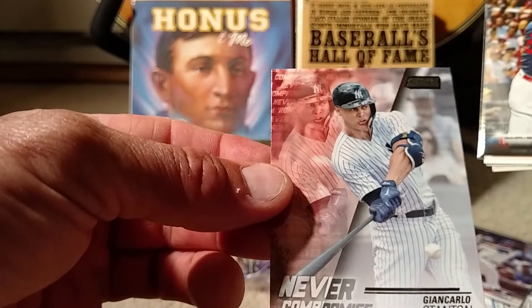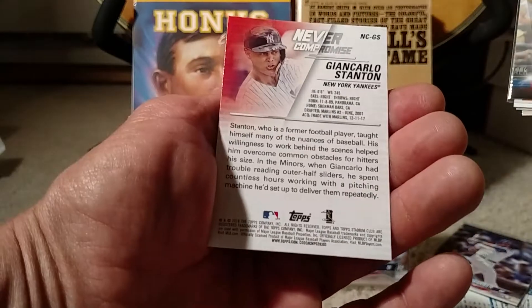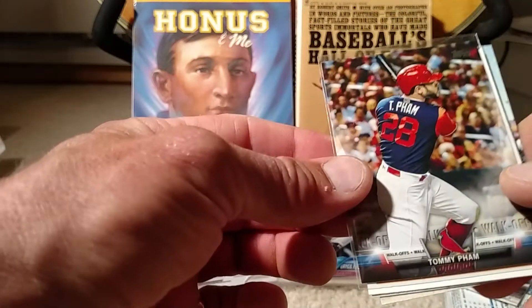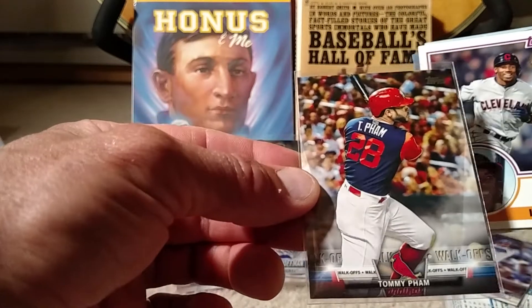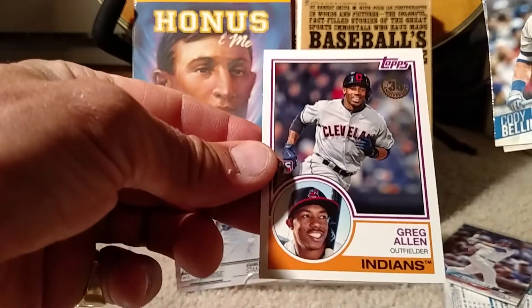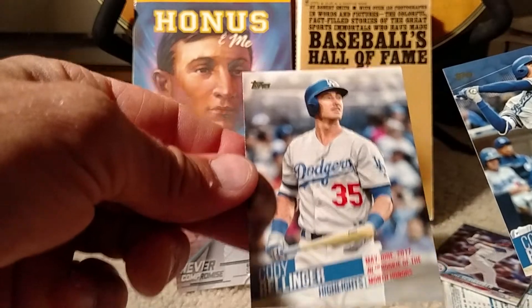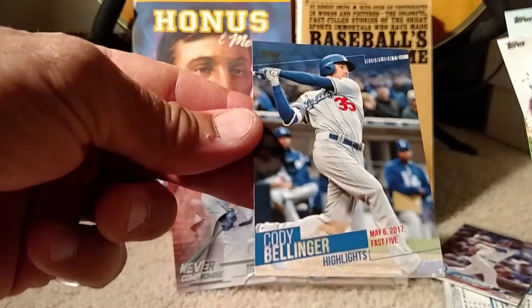In my little mini rip tonight, I also pulled that really cool looking Giancarlo Stanton from Stadium Club — they're nice looking cards, those Stadium Club. Tommy Pham of the Cardinals, Greg Allen of the Indians, a 35-year throwback, and a couple from that Cody Bellinger subset. I got quite a few of those — if somebody needs any of those, give me a shout.